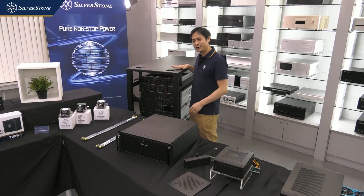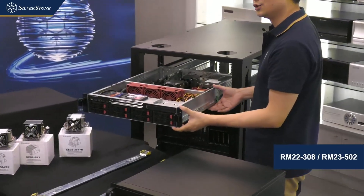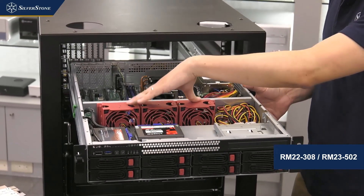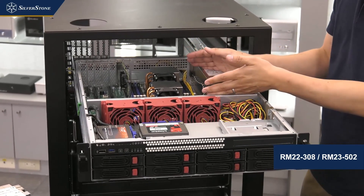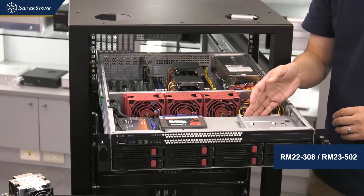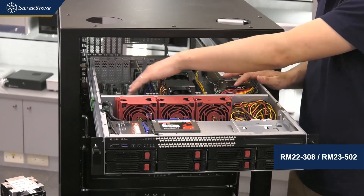Over here we have the RM22-308. It has eight hot-swappable drive bays on the front, two tool-less 2.5-inch drive spaces, three hot-swappable fans, and is capable of 1U redundant or 2U power supply mounting. The motherboard can fit up to SSI-EEB dual CPU type motherboards, as well as a slim optical drive. The included SAS backplane is 12G capable.